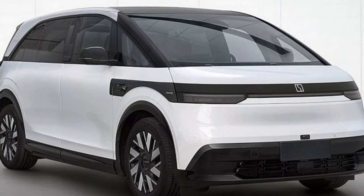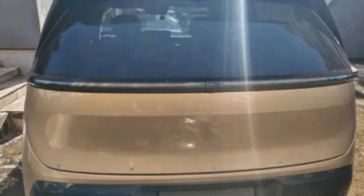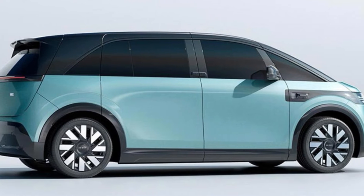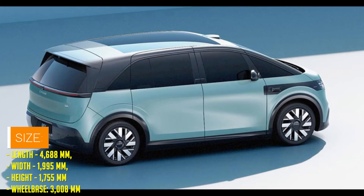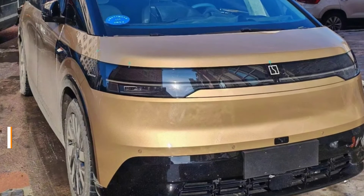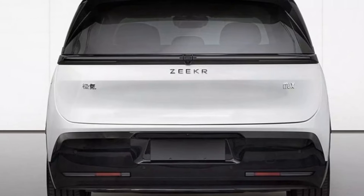Hold on to your charging cables, folks, because this isn't just any run-of-the-mill car. Oh no, this is about to redefine the very essence of family mobility lifestyle. You might be wondering what exactly sets the Zika Mix apart from the sea of electric vehicles flooding the market. Well, according to the folks at Zika, this bad boy is all about breaking boundaries and shattering expectations. Drawing inspiration from the celestial marvel that is the Tiangong space station, the Zika Mix promises to not only turn heads with its sleek exterior, but also provide a spacious interior that's out of this world, quite literally.